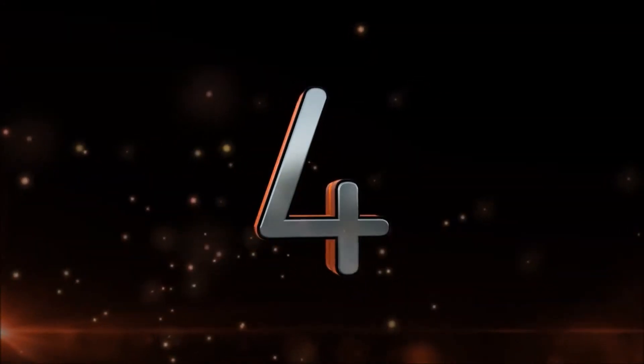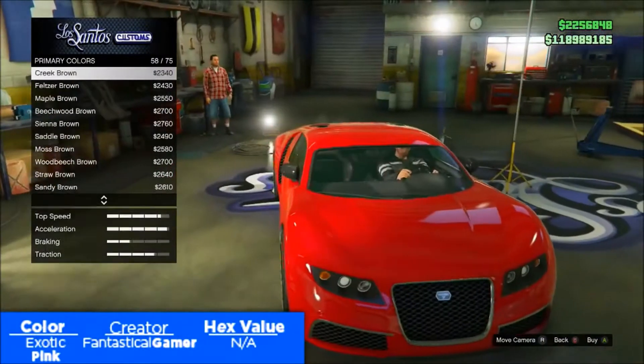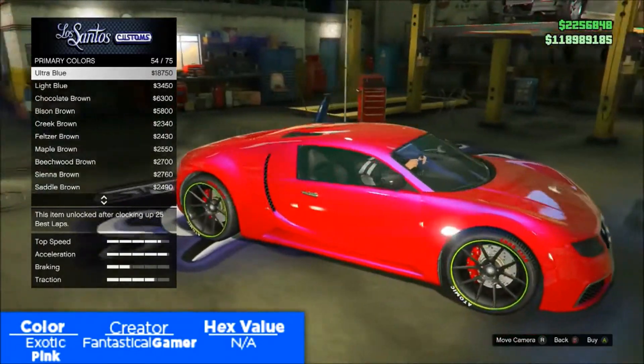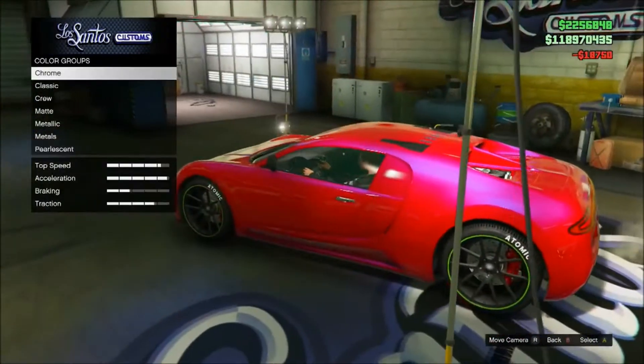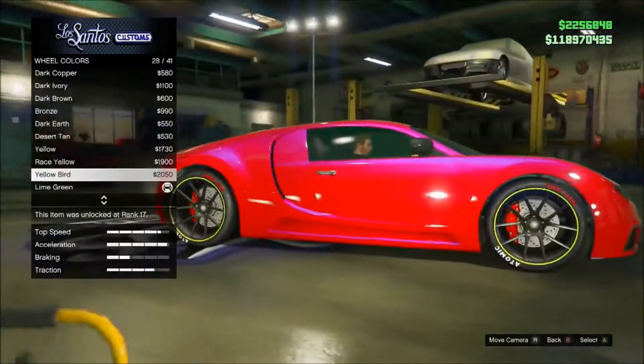Coming in at the number four spot I have a color I like to call exotic pink. Exotic pink is a mixture between a candy red base followed by an ultra blue pearlescent finish that just looks so vibrant in the sun. For some reason the blue pearlescent doesn't really show as blue but instead it magnifies the intensity and shine of the car.